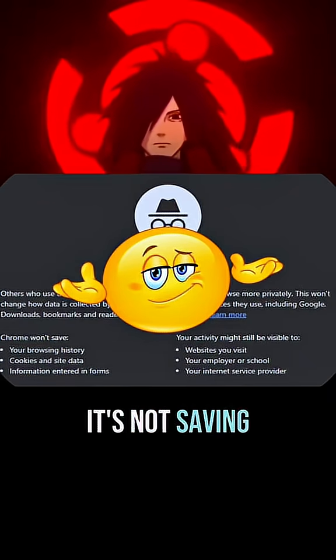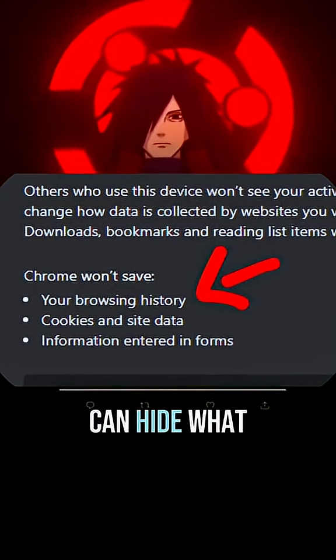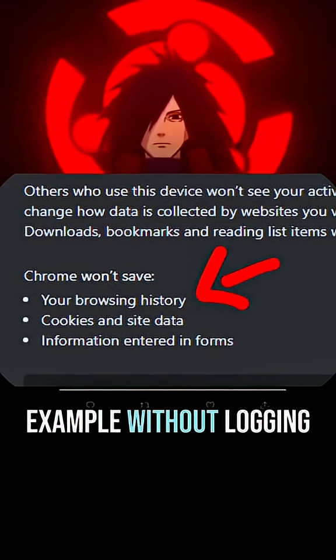If you use incognito, I'm sorry, it's not saving your privacy. So what does it do? It can hide what you did locally, hide cookies, or use YouTube, for example, without logging in.